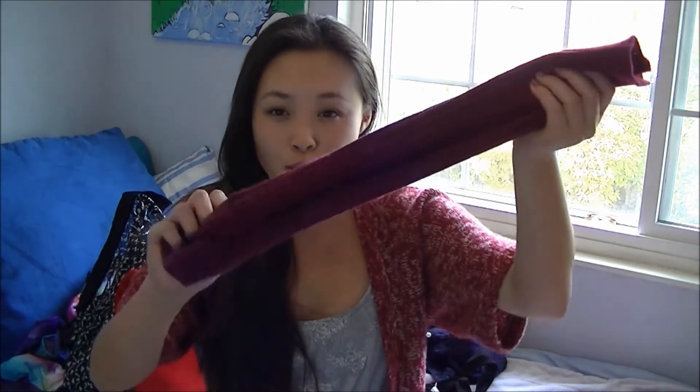Hi everybody! I just filmed a video on how to wear leg warmers. Leg warmers are kind of an essential in your wardrobe — they're a really fun but also versatile piece that you can wear with pretty much anything.